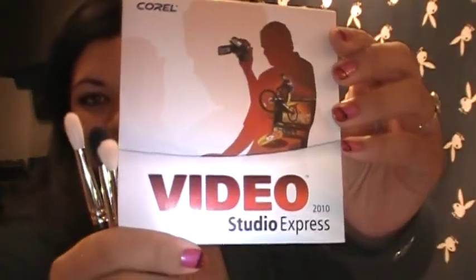Everything is raw — I can't edit anything because I bought this Video Studio Express 2010 from Corel. I uploaded it, put everything in, and it's supposed to work already — I wanted to have new edited videos on YouTube. But for some reason this is not working, so I'm going to keep trying. For now, videos will be raw and I'm actually down to my last minute.